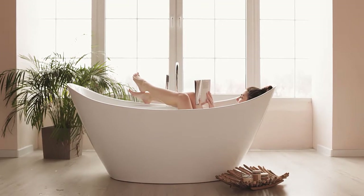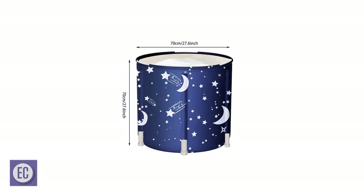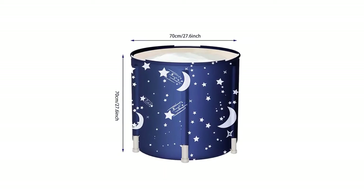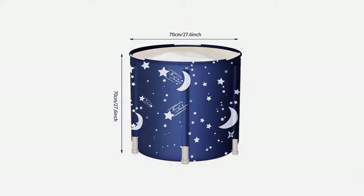Without wasting any time, let's jump into the video. Number 5: Luckup Portable Bathtub. If you're looking for a stylish bathtub, Luckup's model has to make your short list. It comes with a choice of two different covers.